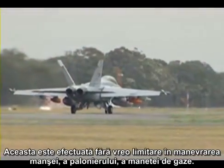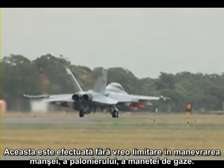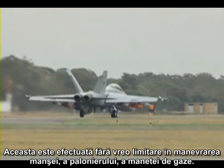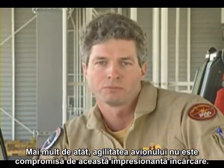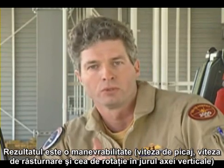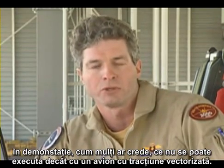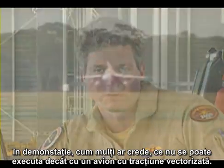This is done without any AOA limits, no stick limits, no maneuvering limits, and no throttle limits of any kind. Moreover, the agility of the aircraft is not compromised with its impressive loadout. The result is pitch rates, roll rates, and yaw rates in a demonstration that most would believe would only be capable in an aircraft with thrust vectoring.